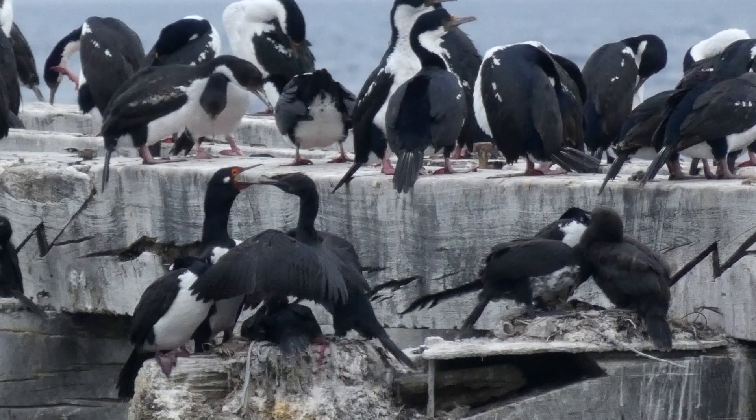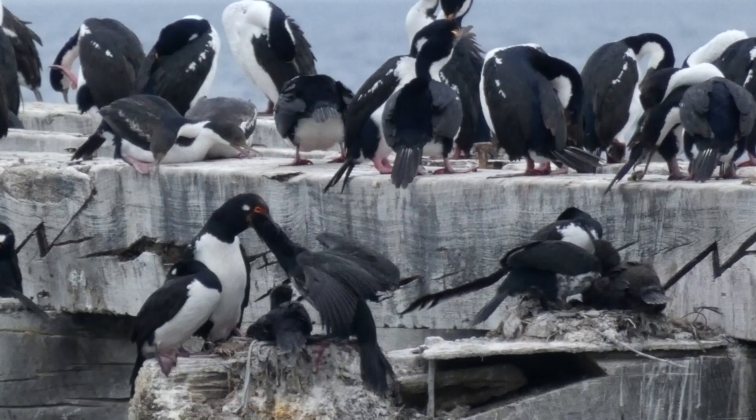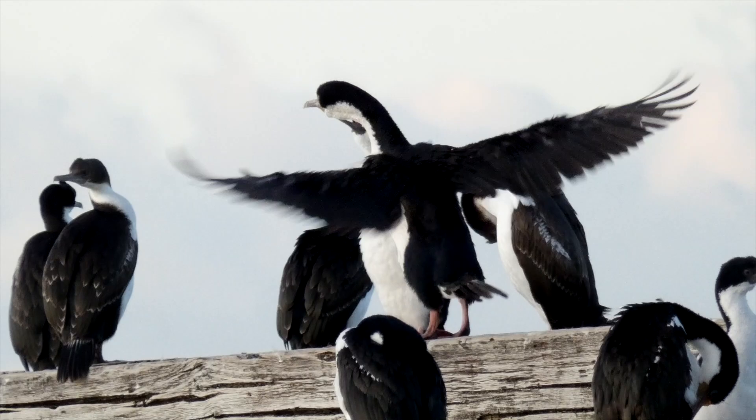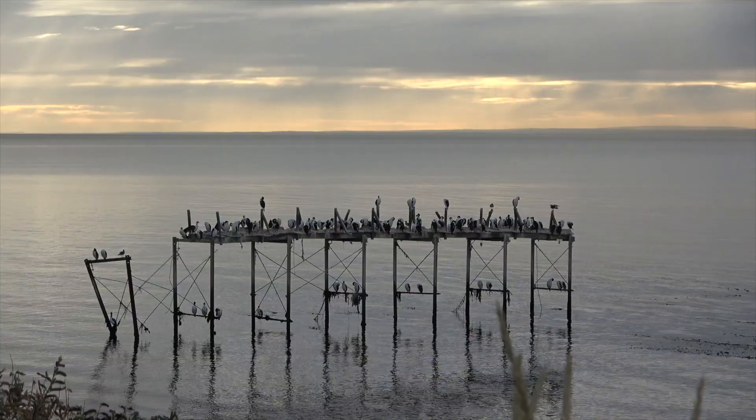This rock cormorant mother is also concerned about her baby's hunger. Nice place to hang out.